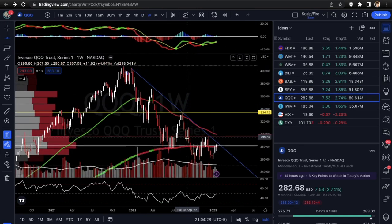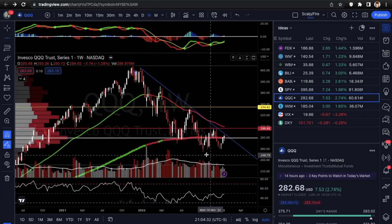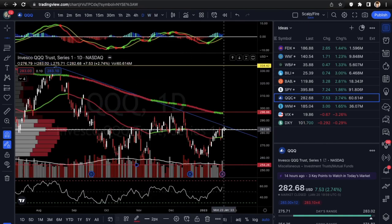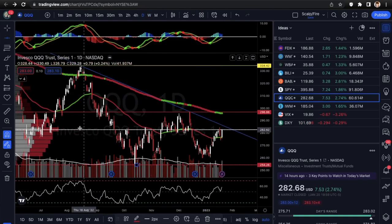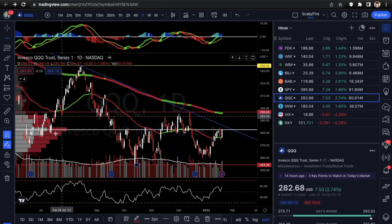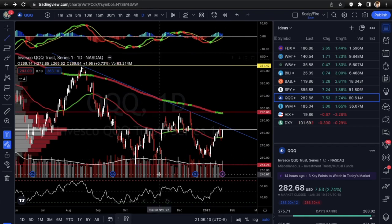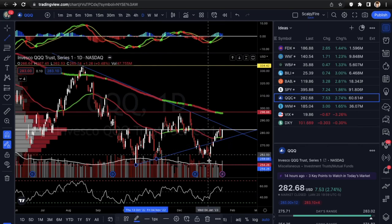QQQ is similar — it's running up into the downtrend line. You want to see it either break out or reject. There might be a couple more points before it taps the line. Looking at the volume profile, the point of control hasn't been cleared yet, which could set up for sales. You want to get over the point of control — the highest volume pocket — because once it clears that, there's less volume above and it could give free space up to 296.